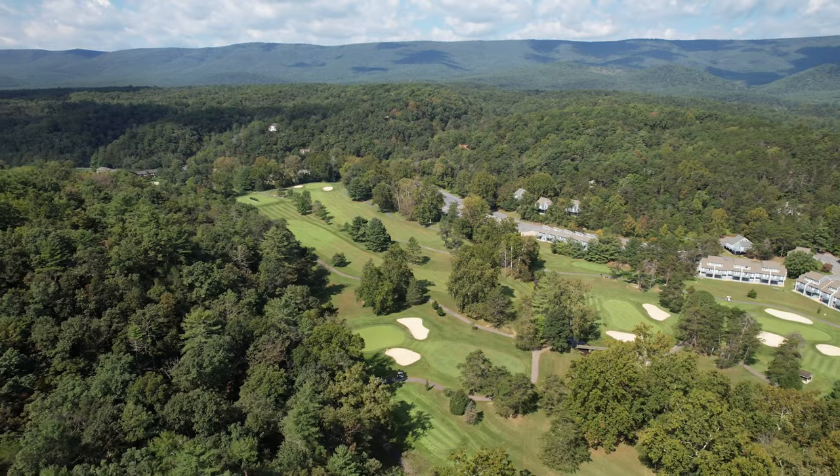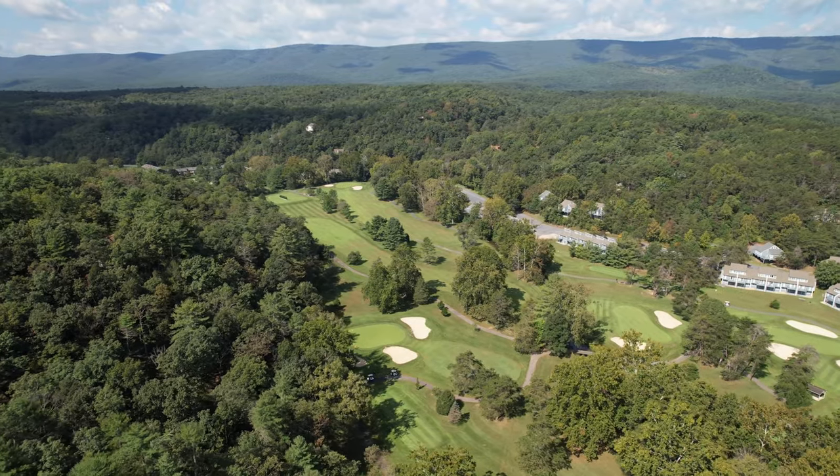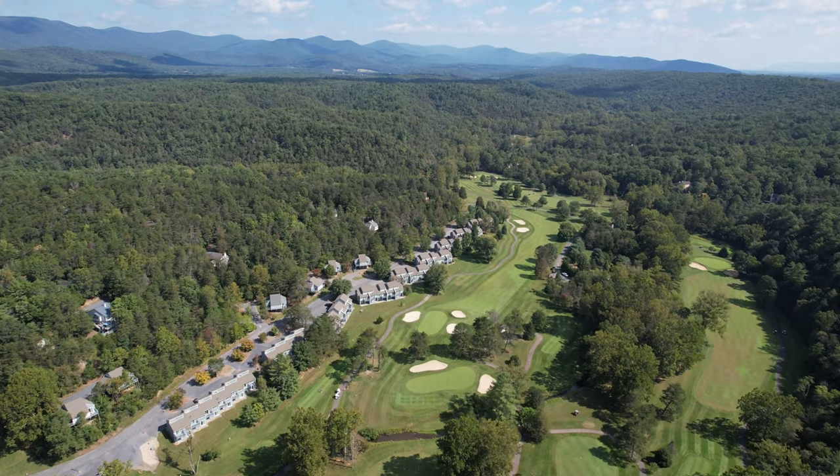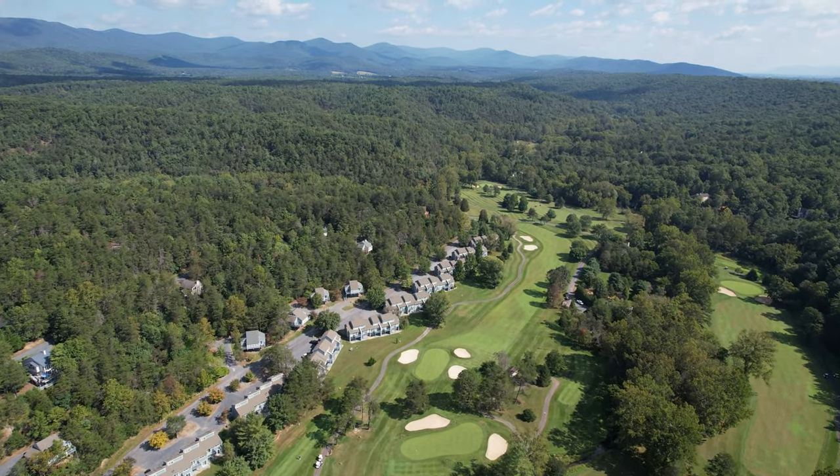With the nearby resort offering year-round amenities from skiing, snowboarding, tubing, golfing, and other activities at the recently renovated clubhouse, there's no shortage of fun to be had here.